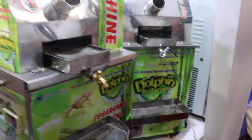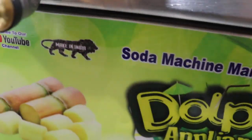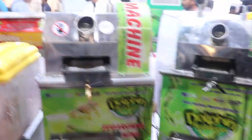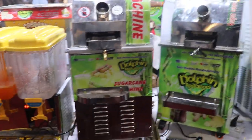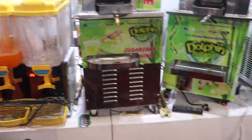This is an electric sugar cane machine with a per-day capacity of 300 kg of sugar cane.